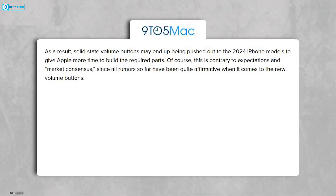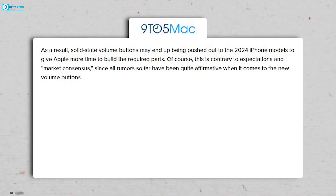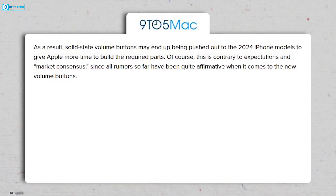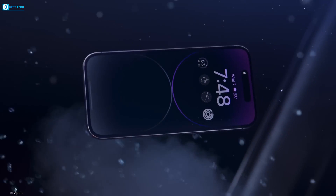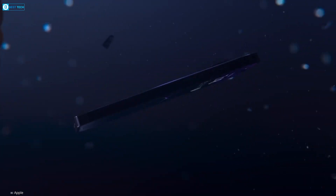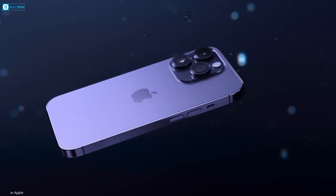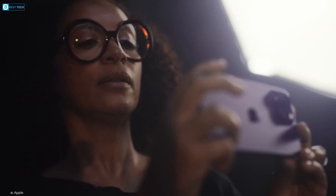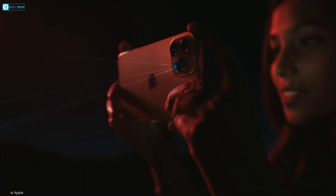However, recent reports suggest that Apple might delay this change until late 2024 due to potential technical challenges. Nonetheless, there's still speculation that the sound switch on the iPhone 15 Pro could be replaced by a versatile action button, which users could potentially customize and utilize for controlling the camera, among other functions.